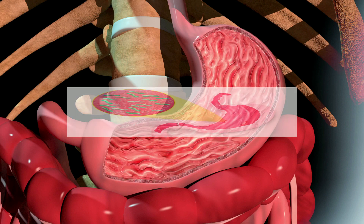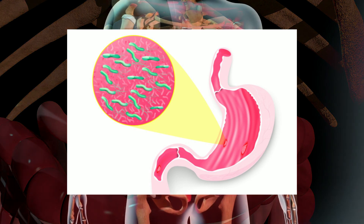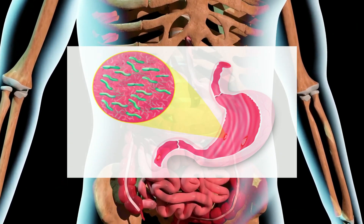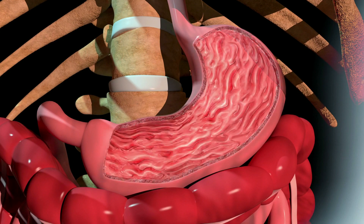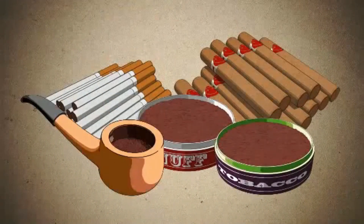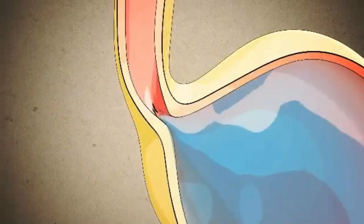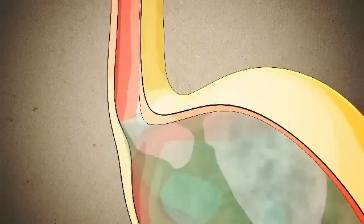Helicobacter pylori infection of the stomach is the most frequent cause of peptic ulcers. Most people with peptic ulcers have these bacteria living in their digestive system, yet many people who have these bacteria in their stomach do not develop an ulcer. Abuse of alcohol, smoking, stress, and regular use of non-steroidal anti-inflammatory medicines all increase your chance of developing peptic ulcers.